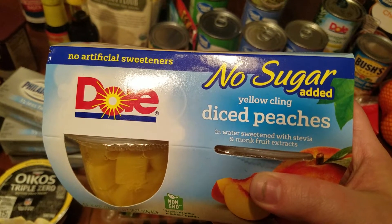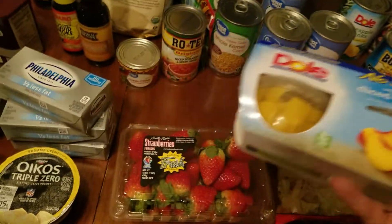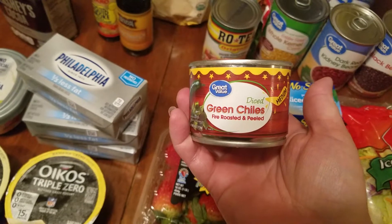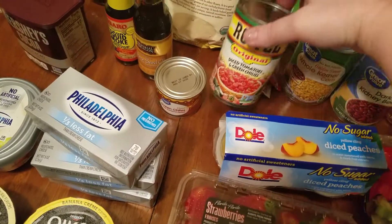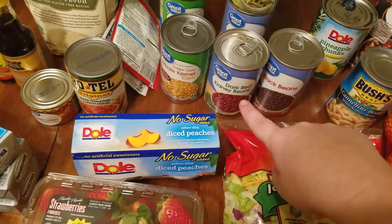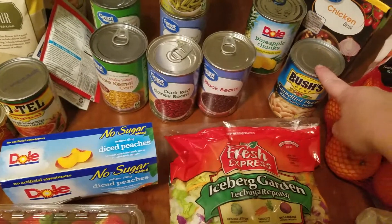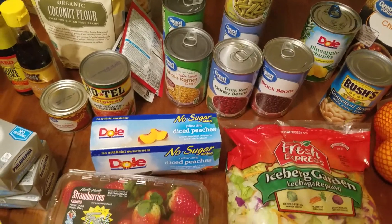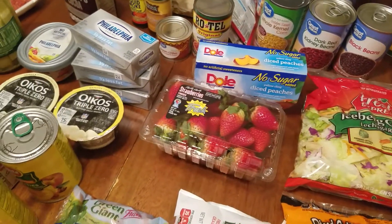These are diced peaches in water, sweetened with stevia and monk fruit — they're really good. I also grabbed some diced green chilies, some Rotel, two cans of corn, red kidney beans, black beans, pineapple chunks, white beans, some chicken broth, and two cans of green beans.